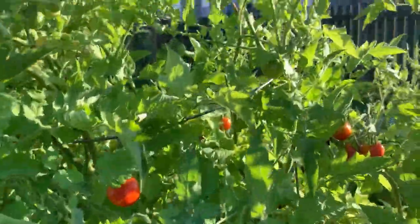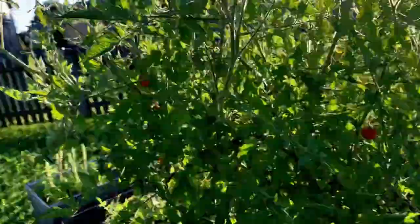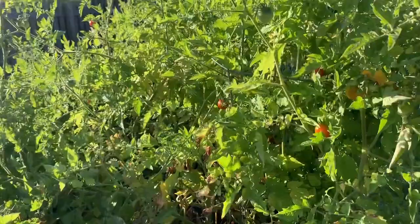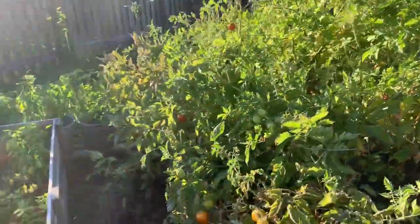You see all these red tomatoes here? I am back here every day. Don't think I'm not out here. It is just high turnover out here — you pick them one day and then they're gone the next.